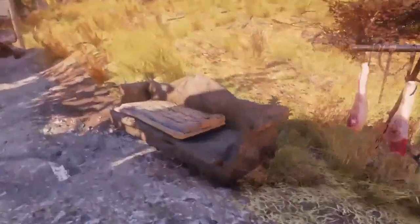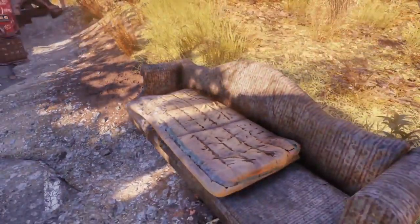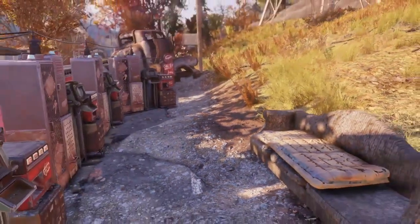I placed the storage box next to it. And on the other side I placed an old couch with a sleeping bag on top of it. If you need to take a rest, be my guest.